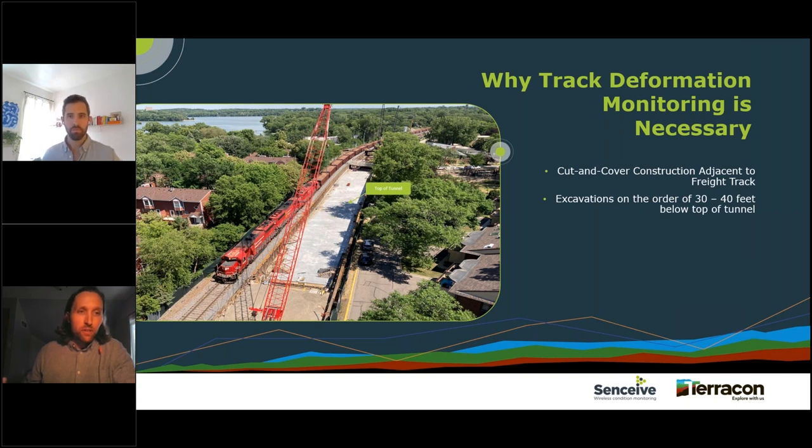A photo here lets you see the site conditions and why monitoring the freight track for deformation was necessary. You can see a train passing through the construction site — that gray concrete area to the right of the train is the top of the cut-and-cover tunnel, about three-quarters of a mile long. Excavations had to extend nearly 40 feet below the top tunnel elevation, with shoring only a few feet from the nearest edge of the track. Given the proximity and magnitude of that construction, a reliable monitoring system was essential to ensure the track was safe for trains.